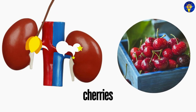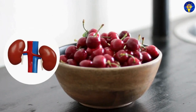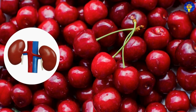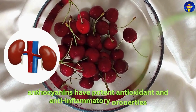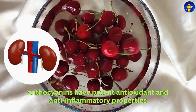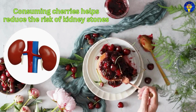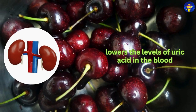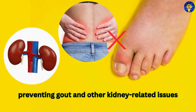8. Cherries. Indeed, cherries are another great fruit that offers significant benefits for kidney health. Specifically, they contain anthocyanins, which have potent antioxidant and anti-inflammatory properties. And studies have shown that consuming cherries can help reduce the risk of kidney stones and lower the levels of uric acid in the blood, preventing gout and other kidney-related issues.